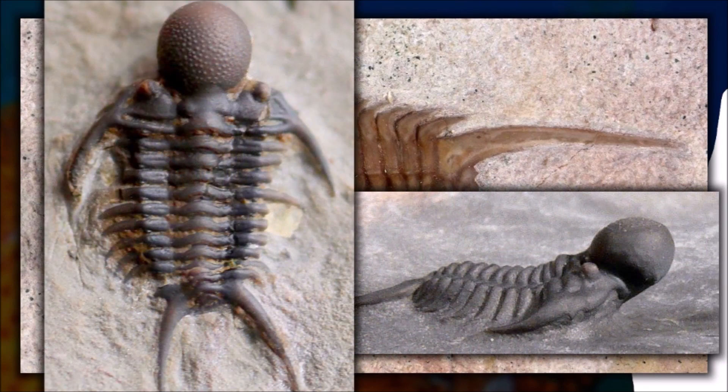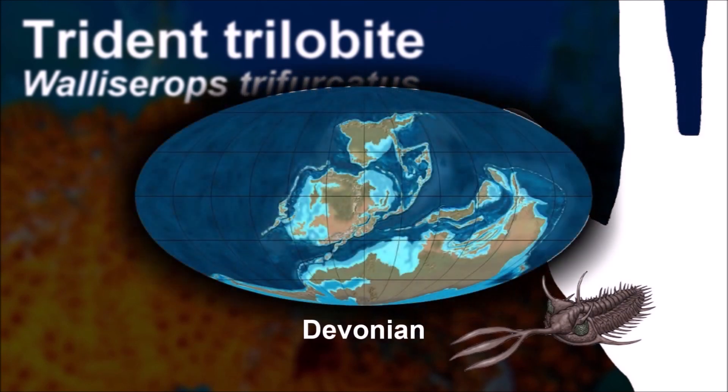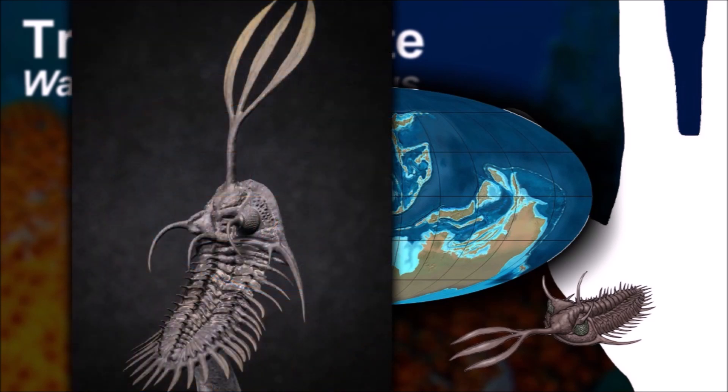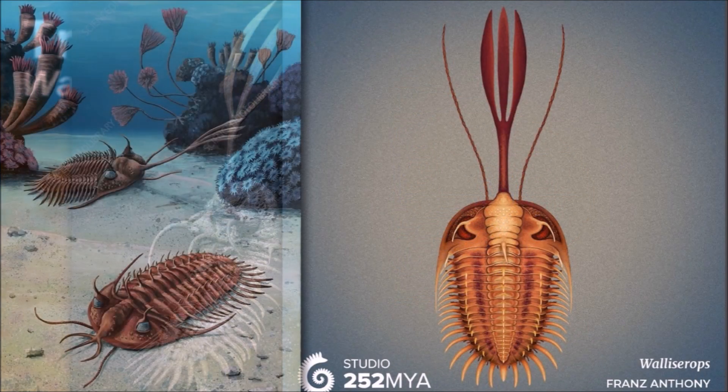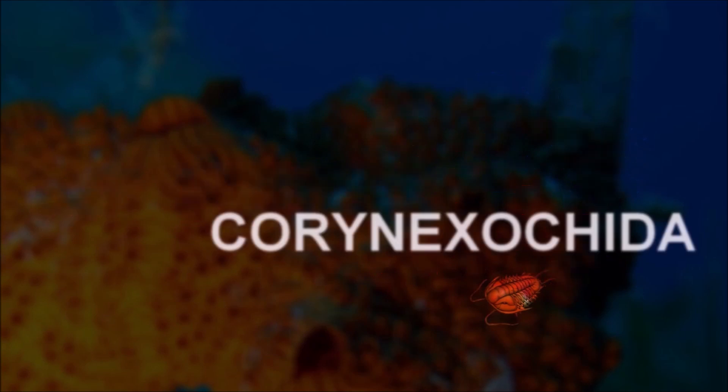In Wallisarops, the function of the trident itself is poorly understood. With the amount of energy and nutrients expended in growing such a large adornment, its function was clearly important. Although a number of suggestions have been made, the most satisfactory current explanation is that the trident served as horns, similar to those of present-day beetles.